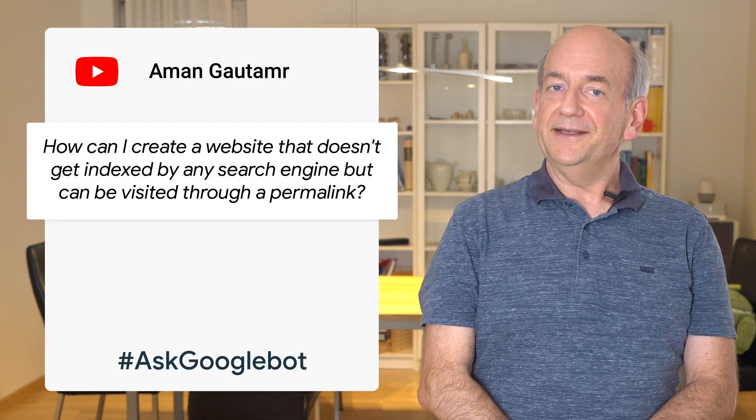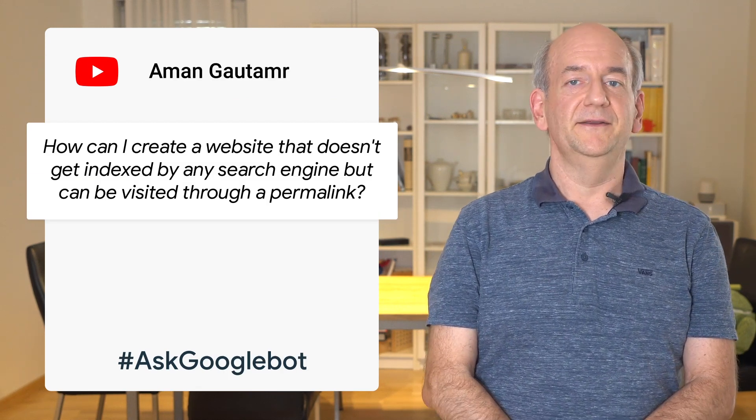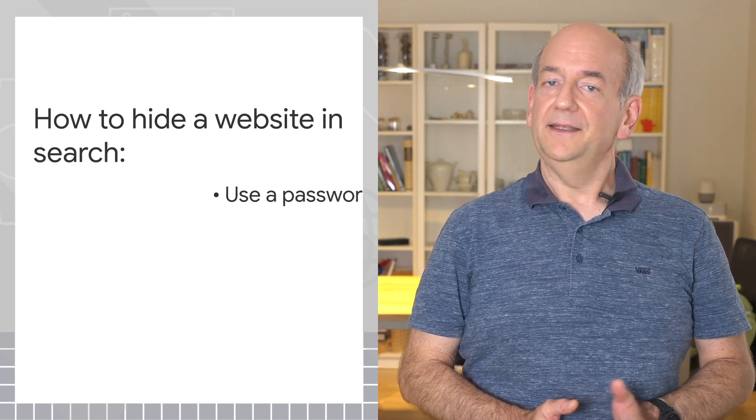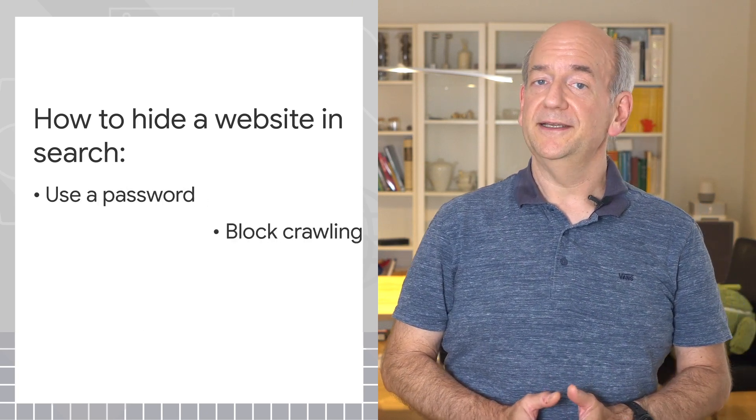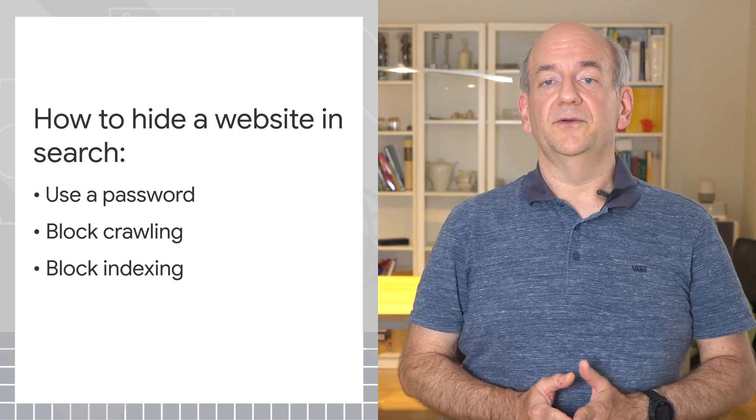I'm going to ask whether it's possible to hide a website in search while still letting users access it. In short, yes you can. There are three ways that you can do that: use a password, block crawling, or block indexing. Let's take a quick look at them.